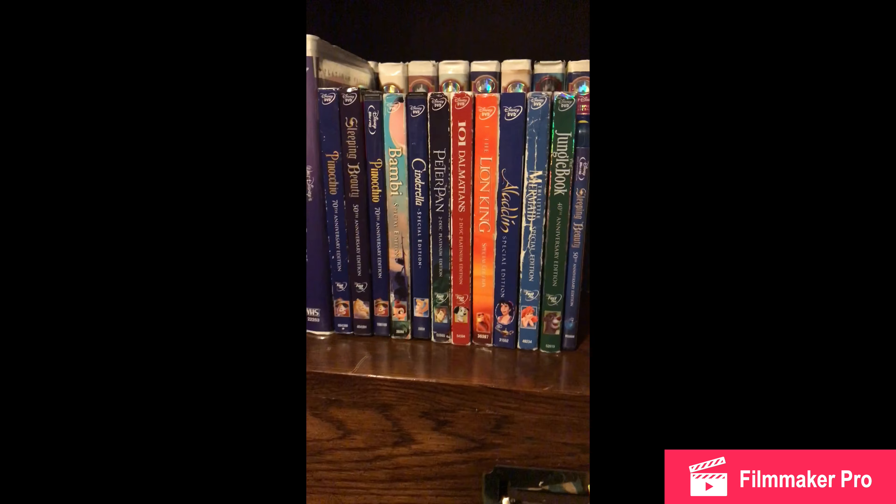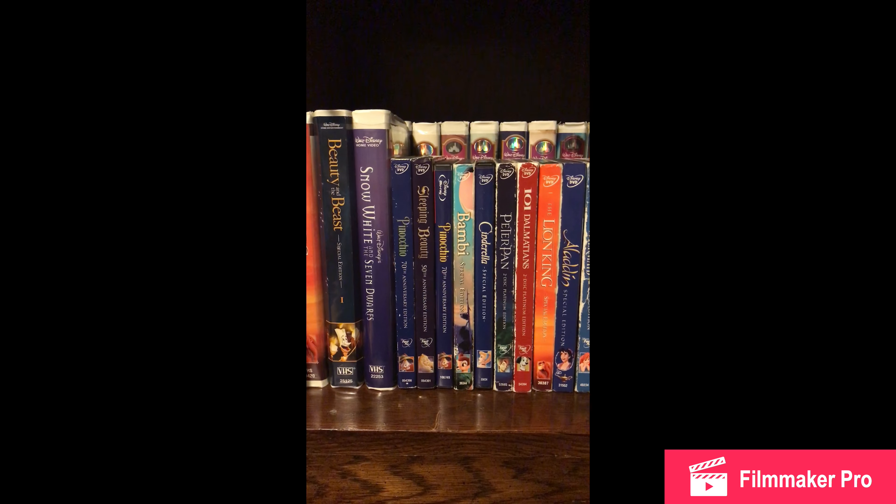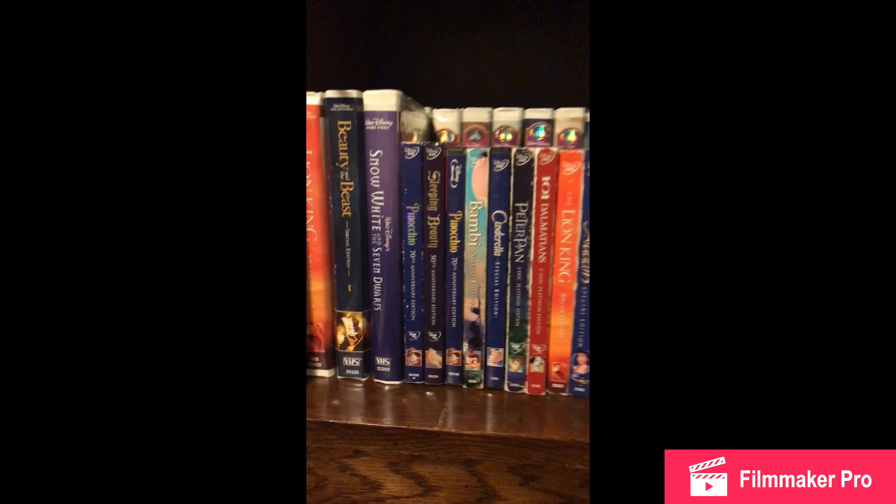This is Jonathan. Today I'm going to be showing you my Platinum Edition collection. I hope you guys like this video and enjoy. So I'm going to go work from this way now.